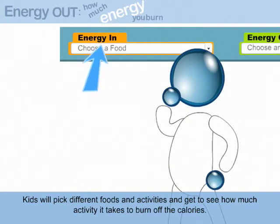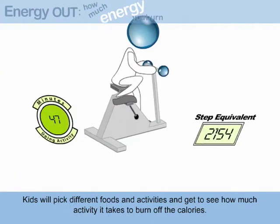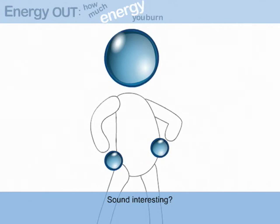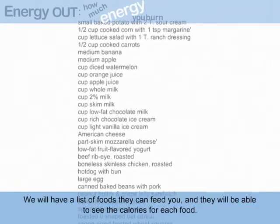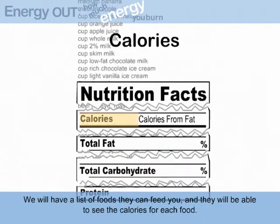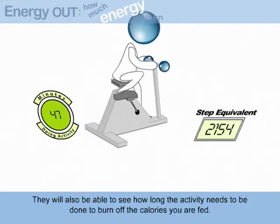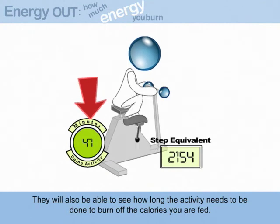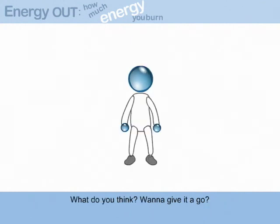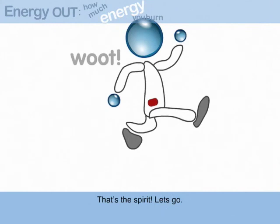Maybe you can help us with our in and out-o-meter. Kids will pick different foods and activities and get to see how much activity it takes to burn off the calories. Sound interesting? We will have a list of foods they can feed you, and they will be able to see the calories for each food. Then they choose an activity from another list, and they will also be able to see how long the activity needs to be done to burn off the calories that you are fed. What do you think? Wanna give it a go? That's the spirit. Let's go!